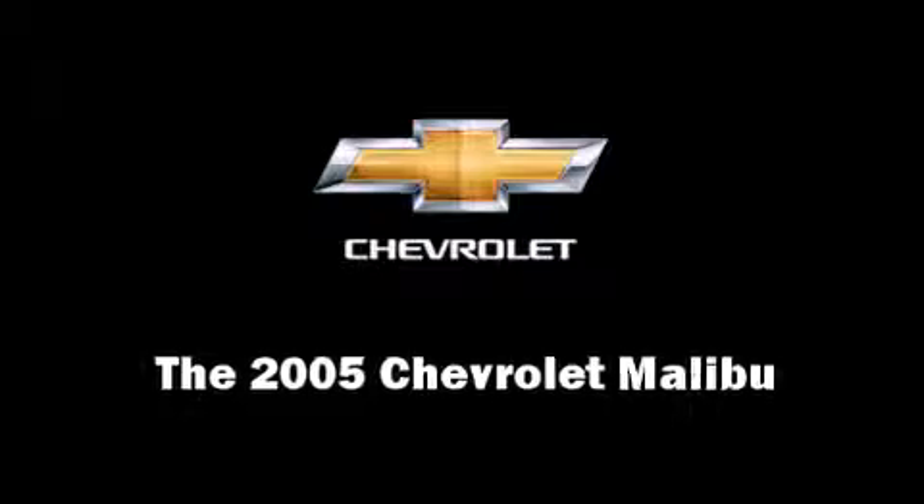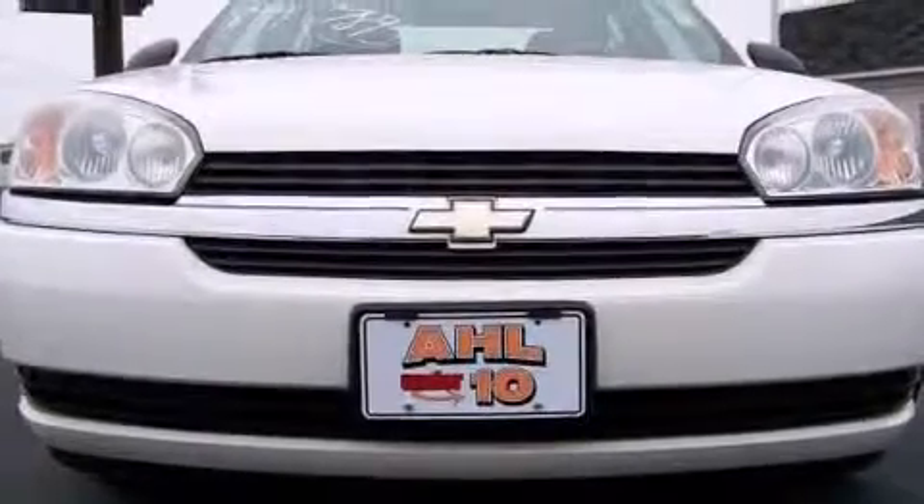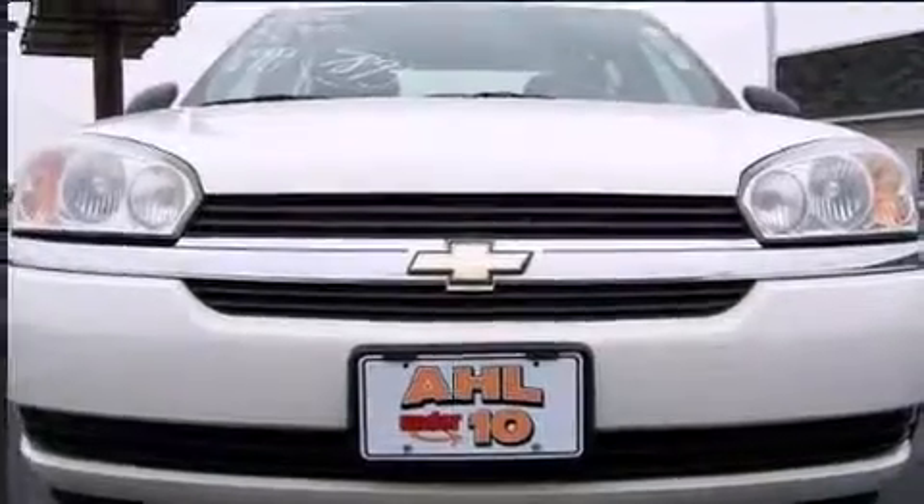Step into the 2005 Chevrolet Malibu. This four-door, five-passenger sedan provides exceptional value.